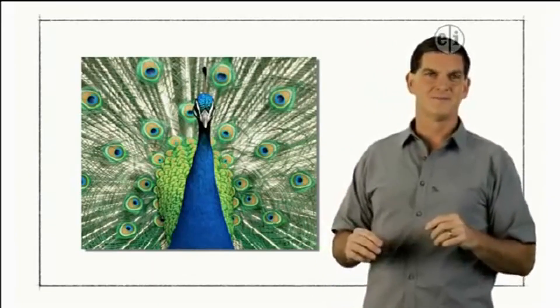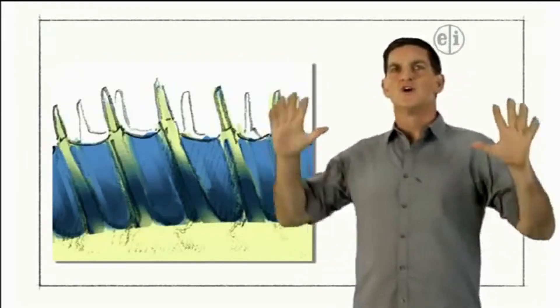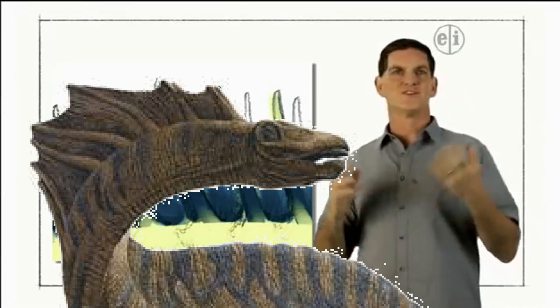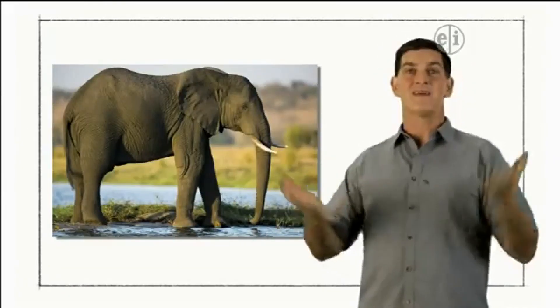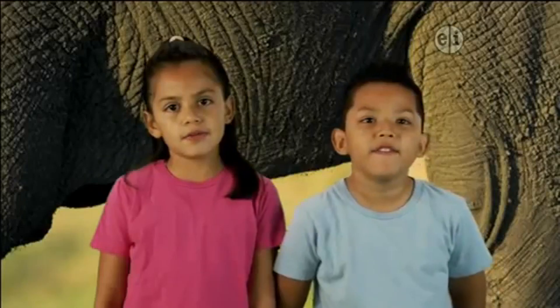Another idea is that the tall spines helped Amargosaurus cool off when it was getting too hot. And today there's a giant animal in Africa that kind of does the same thing, flapping its big ears to cool off. Elephants!